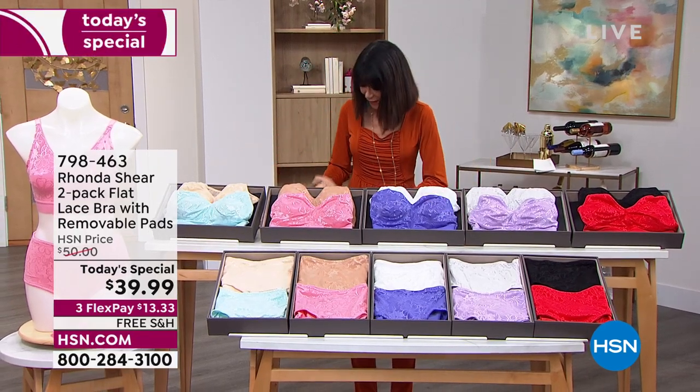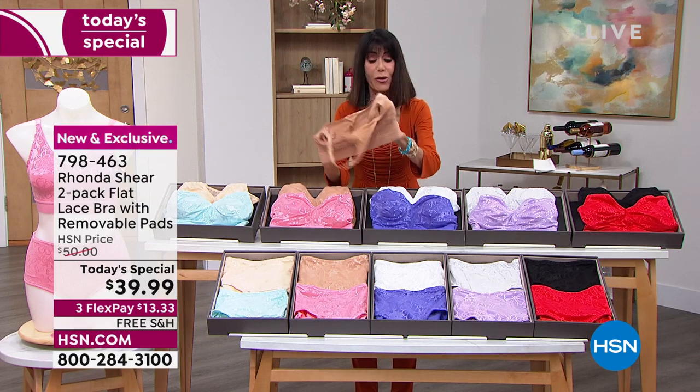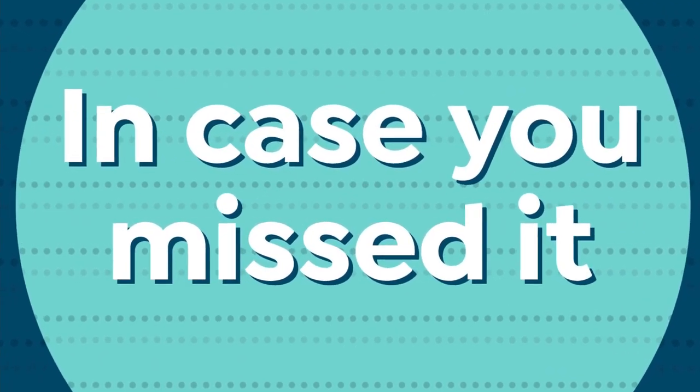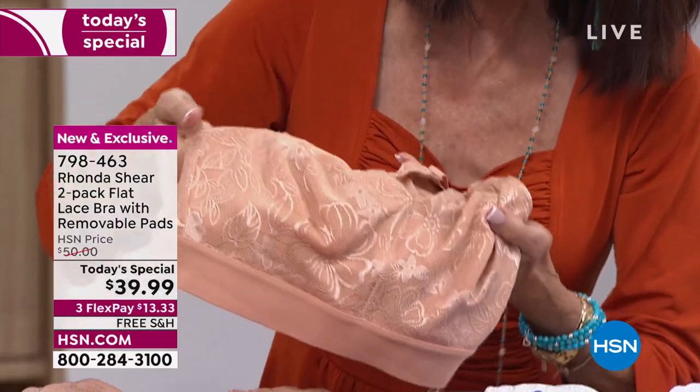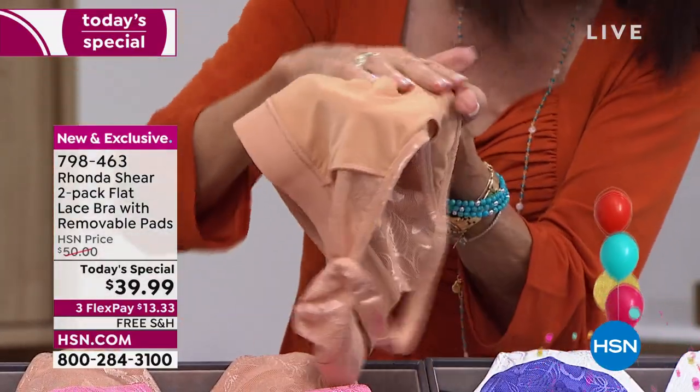For the first time ever in this new lace fabrication, it is so smooth against the skin, all stretch. You don't see the lace pattern when you're wearing clothing. It feels incredible on the body. And look at how gorgeous that pattern is. The inside is soft and silky, which is against your skin.